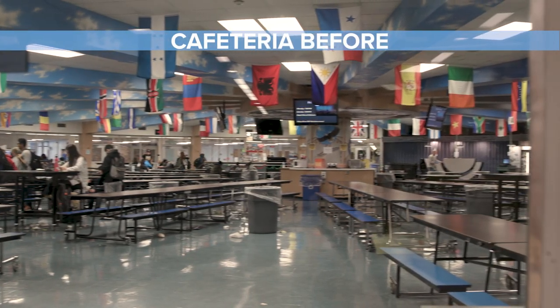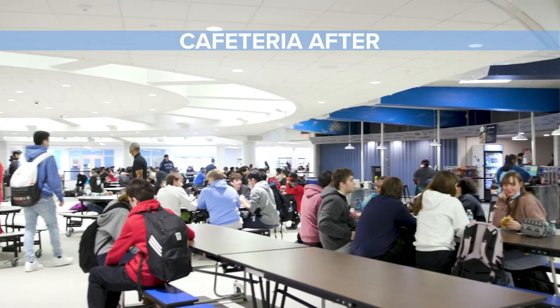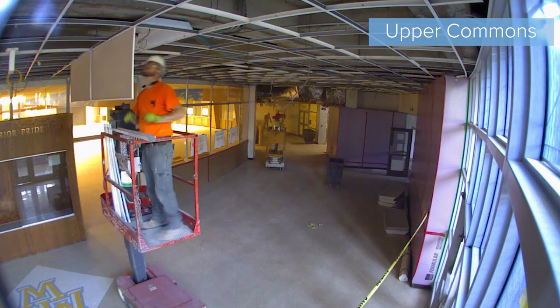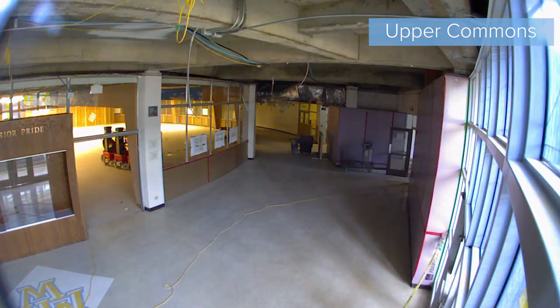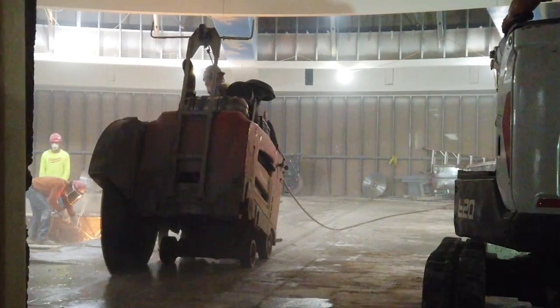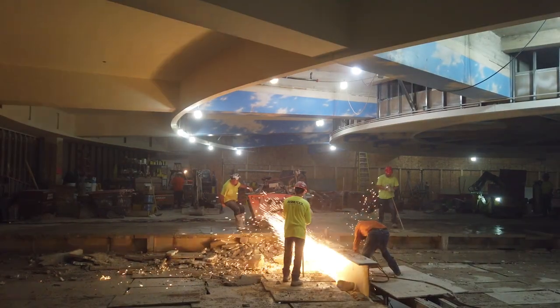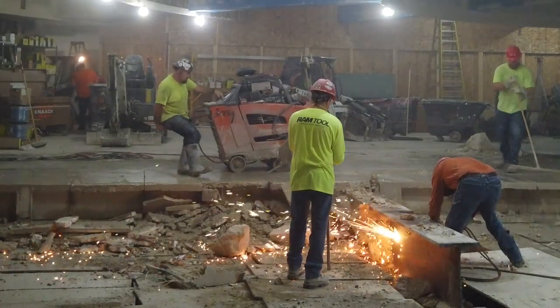The snapshot from before to after feels impossible, but we got to see it in increments, piece by piece. The cafeteria got started. First you watched the windows come down, cutting through the concrete, and the next thing you know, they're slicing up the iron and the steel that laid the foundation for the floor.